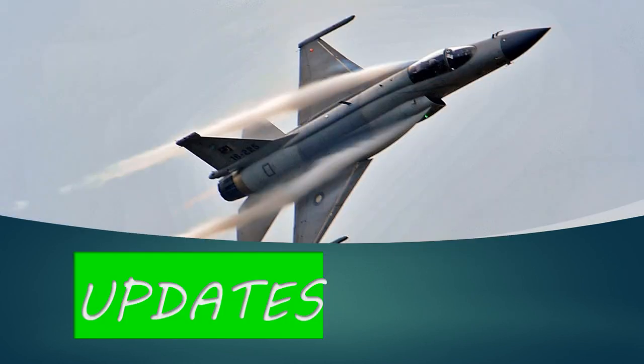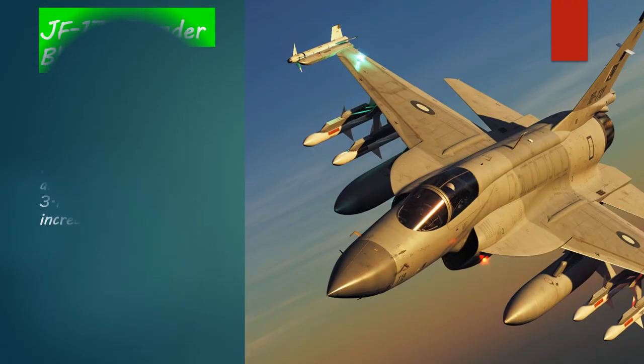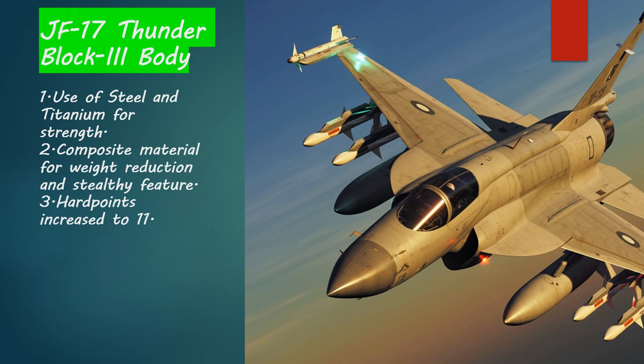Now let's talk about the updates made in the JF-17 Block 3. The first and most important update is in the body — steel and titanium have been used in a higher percentage in building Block 3. This steel and titanium gives increased strength to the overall structure of the JF-17 Block 3.